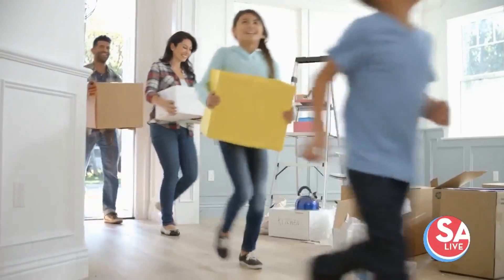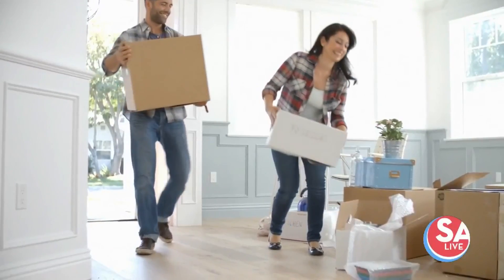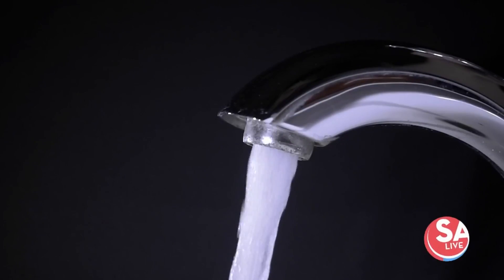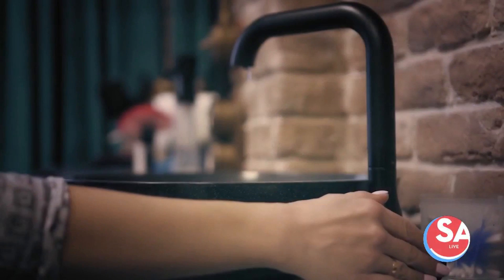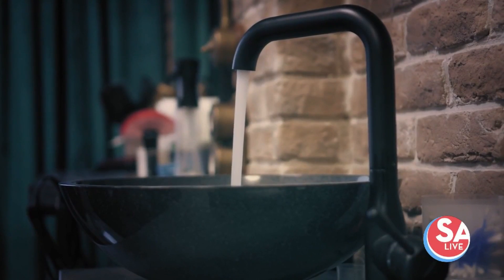Since we're all home a lot more, some folks might be looking to renovate or upgrade — but are you redesigning your water system? Folks at Kinetico can install water purification systems that minimize waste, energy usage, and decrease the impact on the environment. Chris Knippa, owner of Kinetico, joins us to tell us how it works.